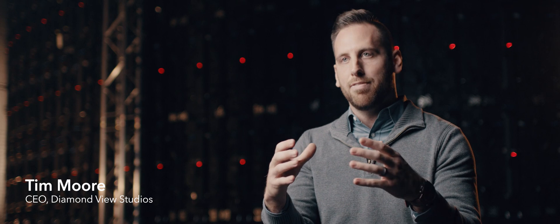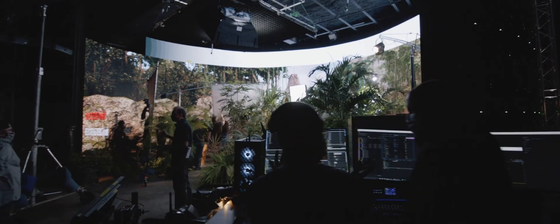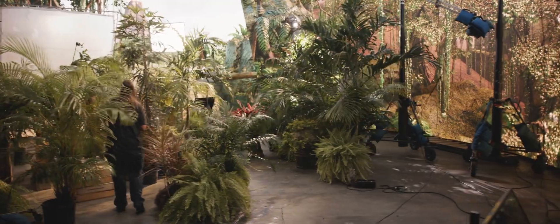VIEW is a state-of-the-art virtual production studio that has an LED volume in it. An LED volume is a 360-degree enclosed LED wall that allows you to create photorealistic environments by projecting them on the screen.